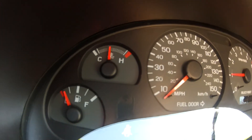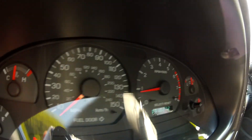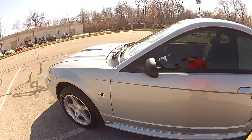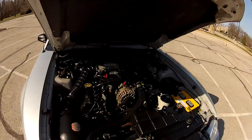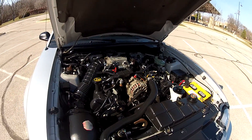As you can see, it does start right up and idle perfectly, and there are no lights on the dash. The V8 runs smooth and quiet, and the engine bay is very clean.